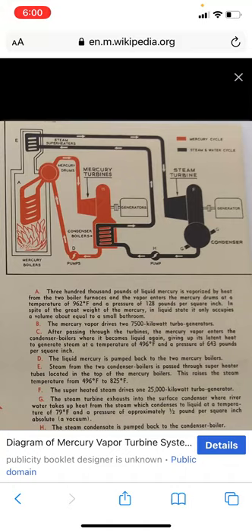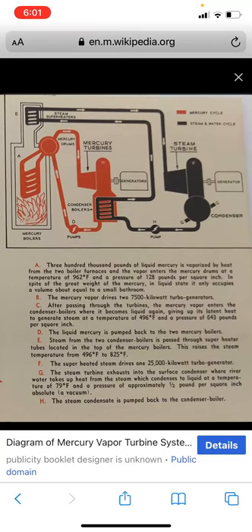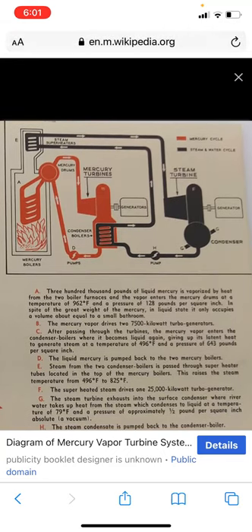Steam from the two condenser boilers is passed through superheated tubes located at the top of the mercury boilers. This raises the steam temperature from 496 to 825 degrees Fahrenheit. The superheated steam drives one 25,000 kilowatt turbine generator. The steam turbine exhausts into a surface condenser where river water takes up heat from the steam, which condenses into liquid at 79 degrees Fahrenheit and approximately half a pound per square inch absolute vacuum. The condensate is then pumped back into the condenser boiler.